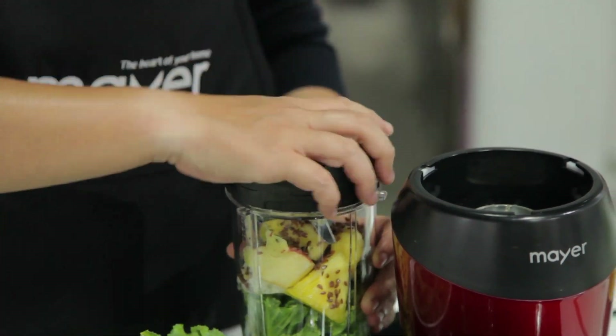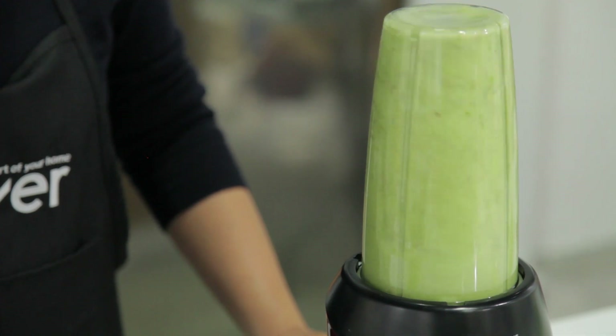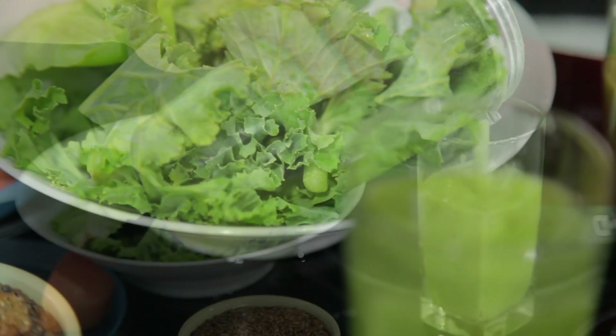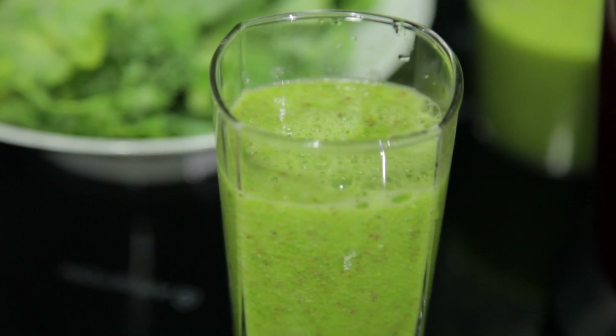Nutribland offers a faster and more effective way of extracting nutrients, up to a massive one liter. This larger capacity allows you to pack more into your super smoothies with maximum nourishment.